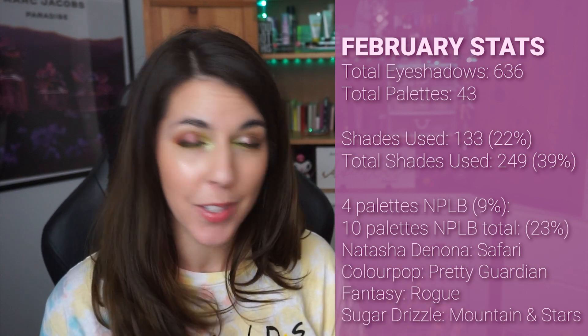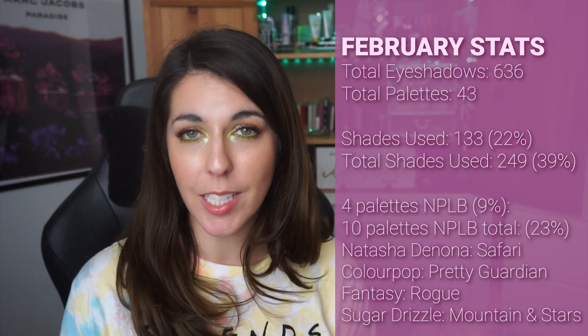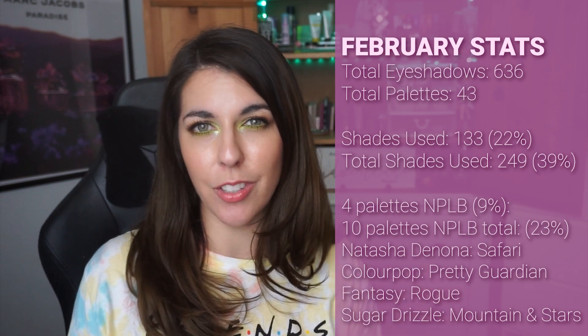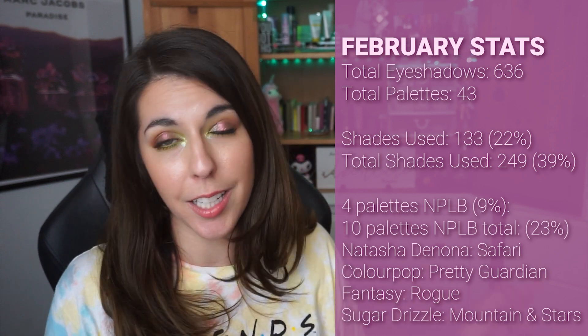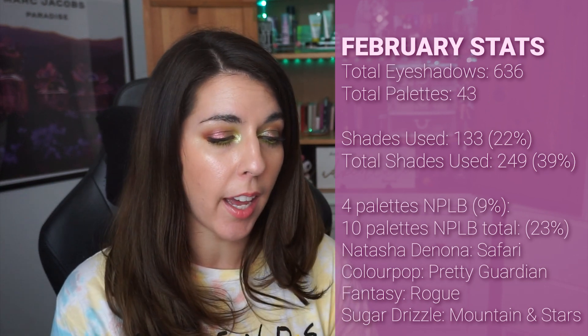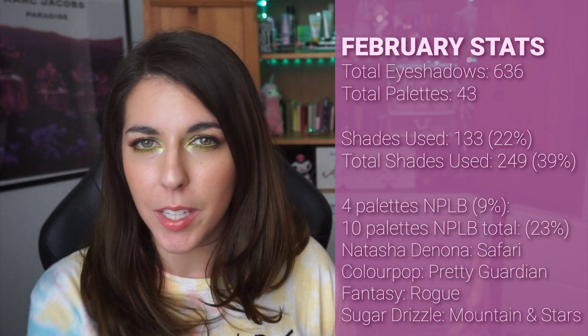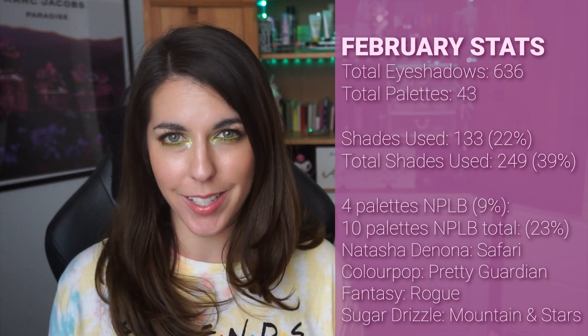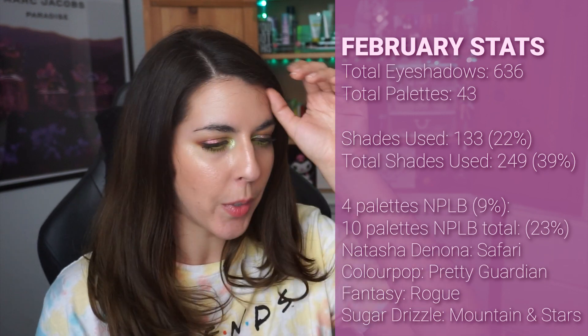In February I ended up having 636 total eyeshadows. My number of palettes stayed the same. I ended up using 133 different shades within the month of February — that was 22% of the shades I touched in some capacity. That brings my total of different shades used to 249, which was 39% of my collection. I ended up completing No Pan Left Behind on four additional palettes, bringing the total to 10 palettes as of February.